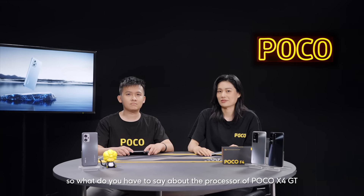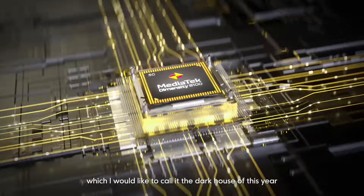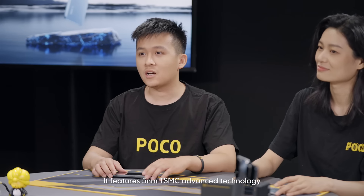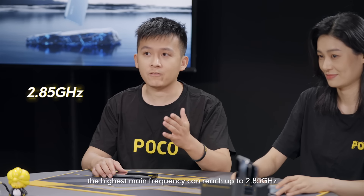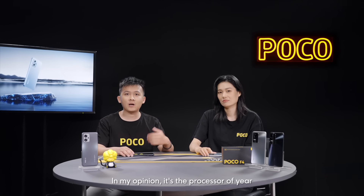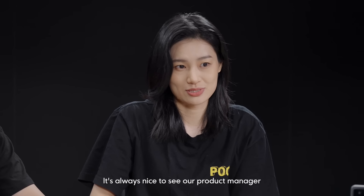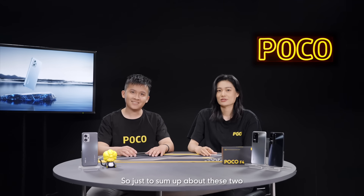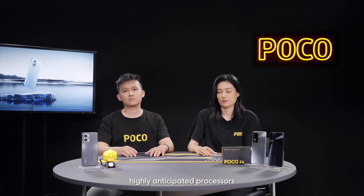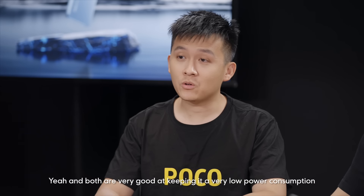The X4GT uses the MediaTek Dimensity 8100 processor, which I would like to call the Dark Horse of this year. It features 5nm TSMC advanced technology. The highest core frequency can reach up to 2.85 GHz. Most importantly, the energy consumption ratio is even lower than some of its competitors. In my opinion, it's the processor of the year. To sum up, both processors are very powerful and offer stable performance no matter what you are doing on your phone, and both keep very low power consumption and importantly, don't overheat.